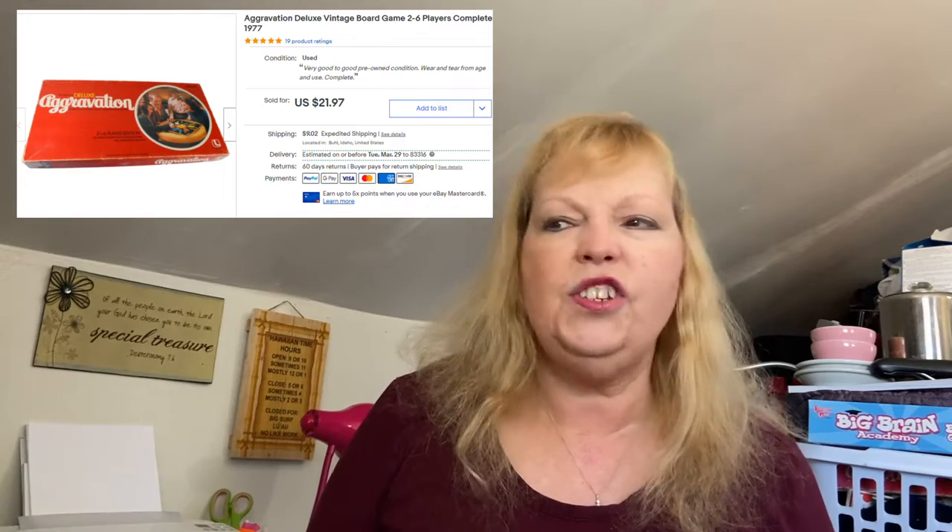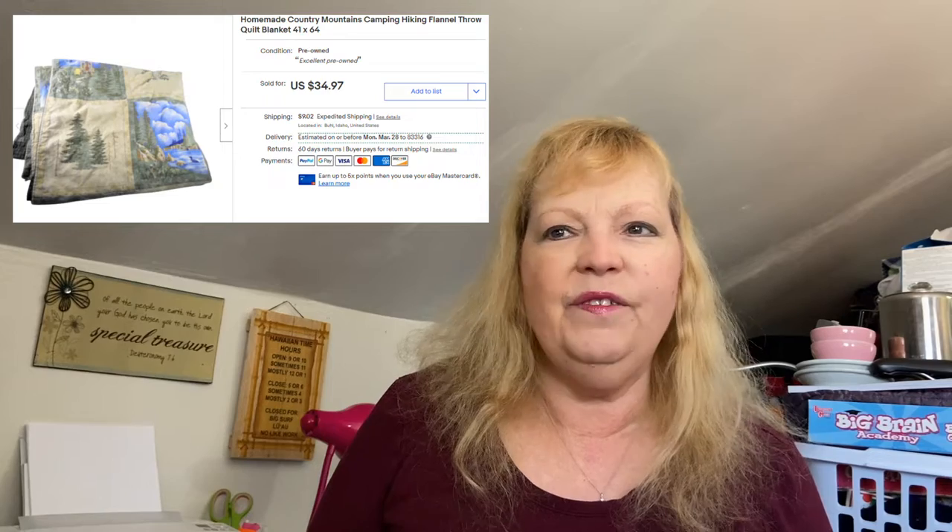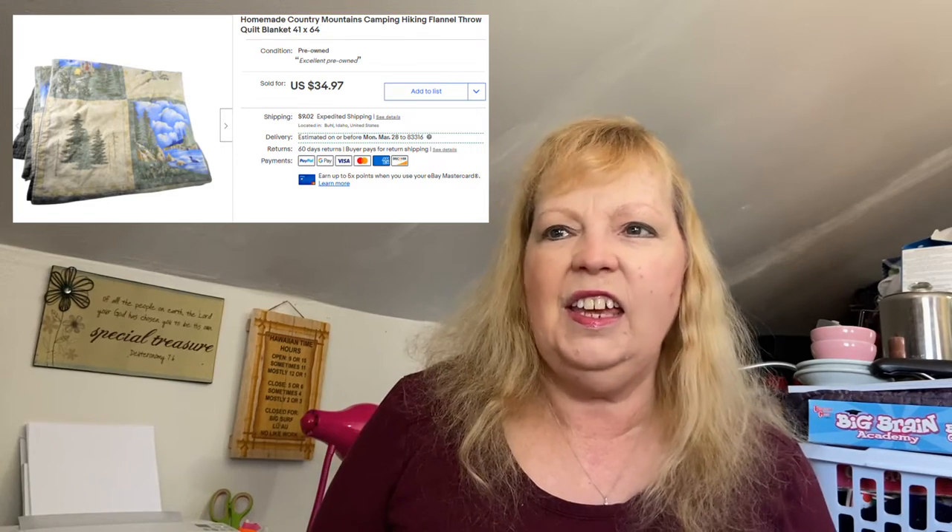I've been selling some games — my husband John has found some good ones. I sold a vintage Aggravation game for basically $22 plus shipping. I also sold a quilt blanket — very good quality, very soft, with a cool design of mountains on it. Sold that for $25. I've been doing really well with blankets, throws, and quilts.